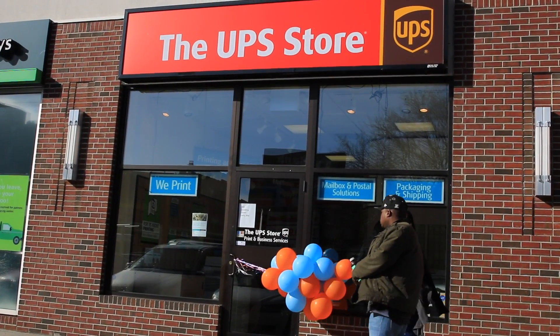UPS is a well-known brand. There's a ton of support behind you. It's established, so we decided to go UPS.